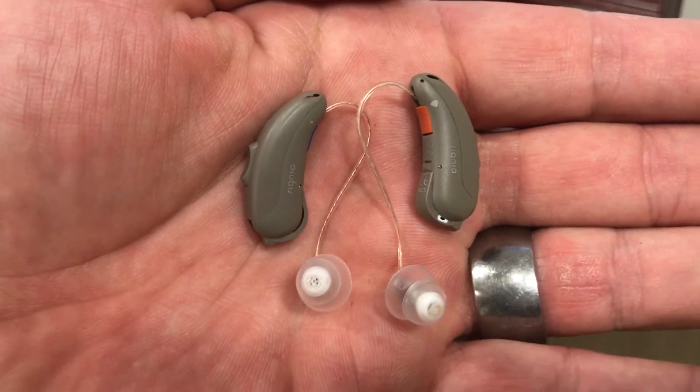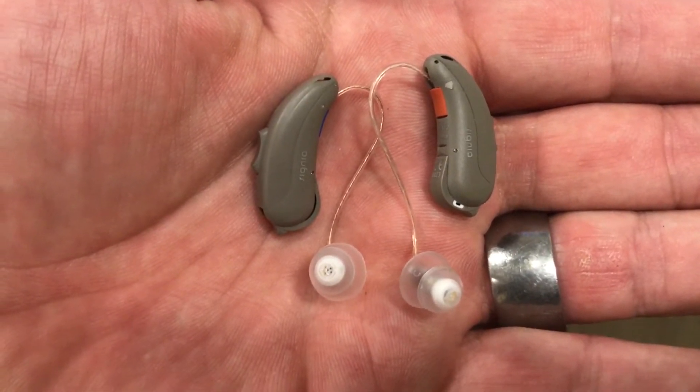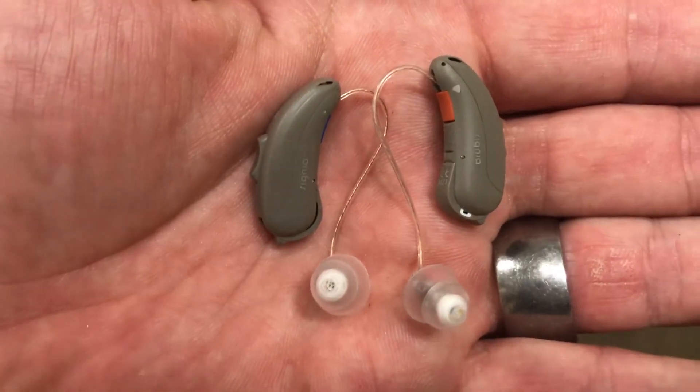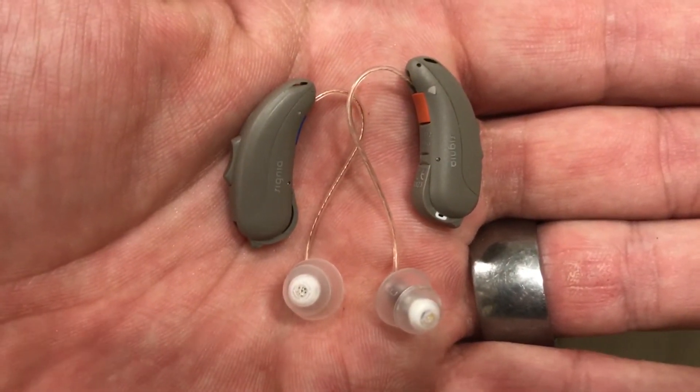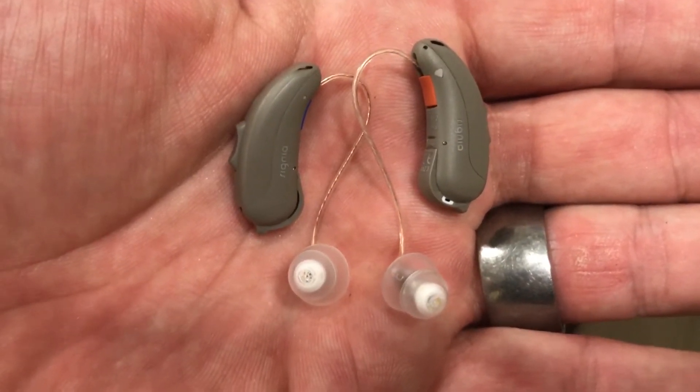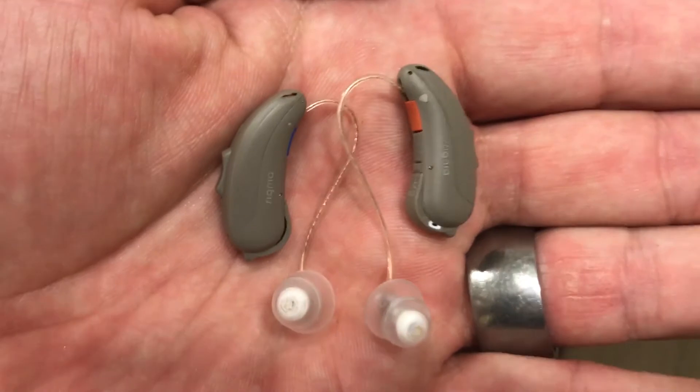Now, they're also hearing aids, so they do all the great things hearing aids do — helping you hear better, helping you communicate better. These are the new hearing aids from Signia Siemens, the Pure 312 7NX. Not only do they have that Bluetooth function where they can directly connect to iPhones, but they also have what's called own voice processing, which means they can tell the difference between your voice and everything else. So they amplify your voice differently, and it's a much more natural, much higher quality sound.